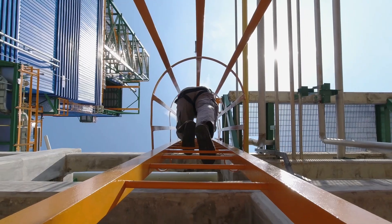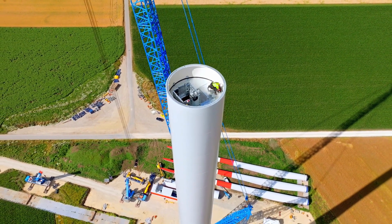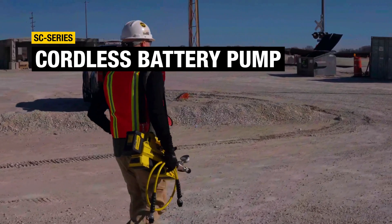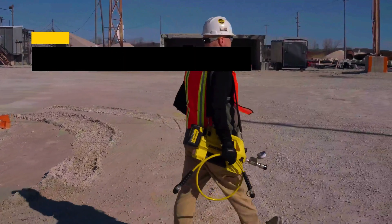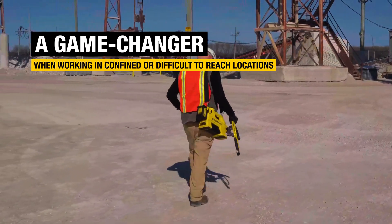Getting hydraulic power to remote job sites can be a challenge — not anymore. The revolutionary SC cordless hydraulic pump from Enerpac gives you untethered power wherever you need it, a game changer when working in confined or difficult to reach locations.